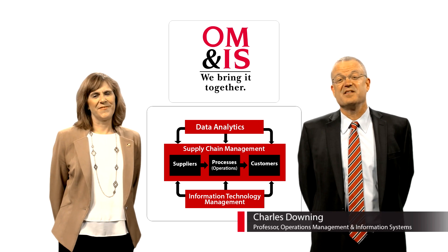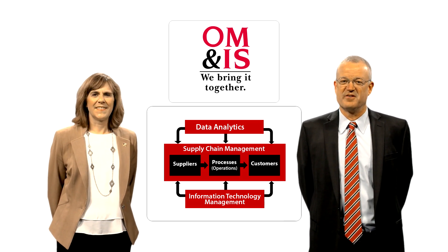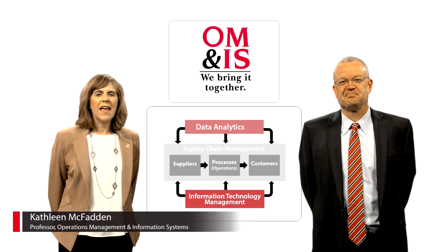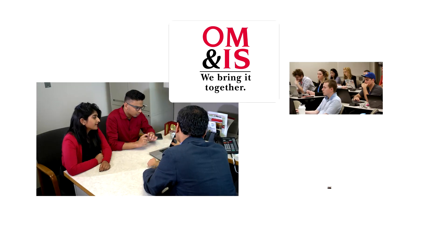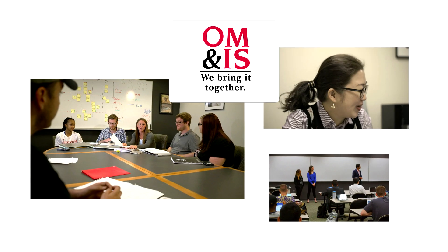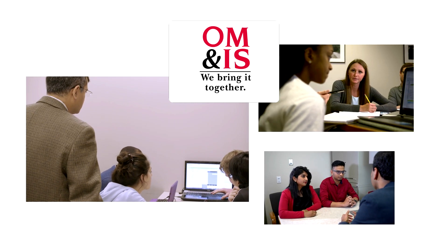There are three areas of study within the Operations Management and Information Systems Department at Northern Illinois University: Supply Chain Management, Data Analytics, and Information Technology Management. OM&IS students use their knowledge of these areas and apply it to solve existing business problems. We have had students gain employment and achieve professional success in all three of these areas.